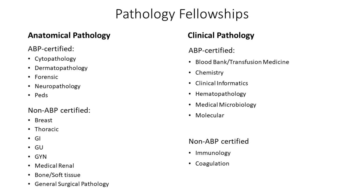Under anatomical pathology, the board-certified fellowships are cytopathology, dermatopathology, forensic pathology, neuropathology, and pediatric pathology.